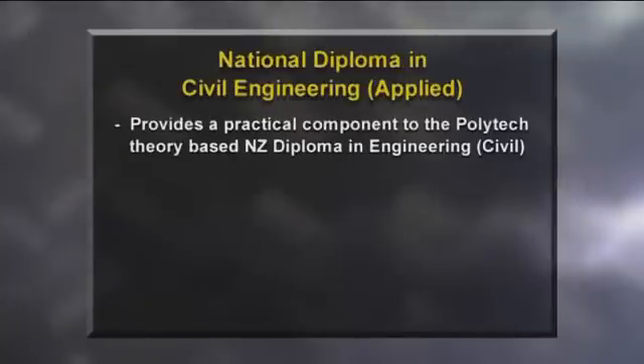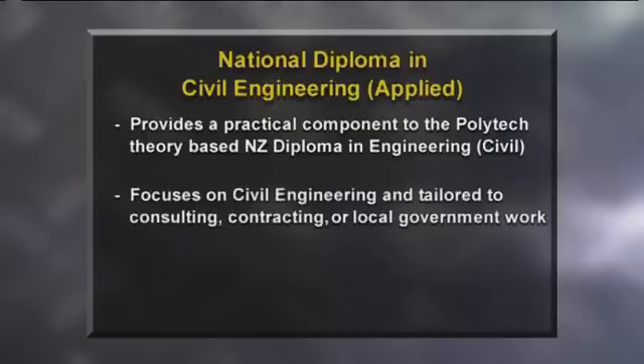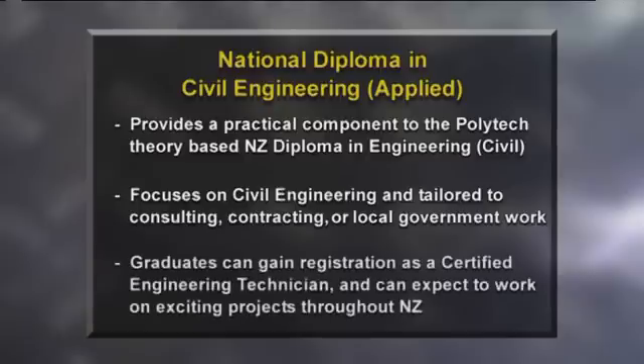There's a new qualification — the National Diploma in Civil Engineering — which provides a hands-on practical component to the Polytech theory based New Zealand Diploma in Engineering. The new qualification focuses solely on civil engineering and is tailored to a relevant aspect of the work: consulting, contracting or local government. Graduates can gain registration as a certified engineering technician and can expect to work on exciting projects throughout New Zealand.